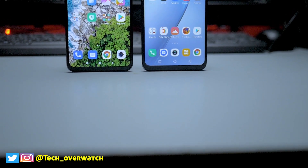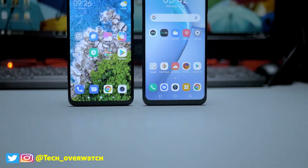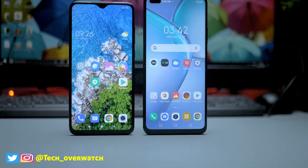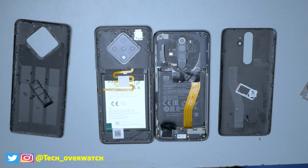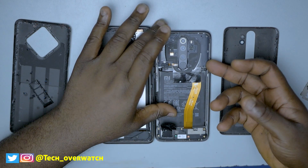Today we are going to take a look at the Redmi Note 8 Pro vs the Infinix Zero 8. This is not going to be your regular comparison because we are going to compare the devices from the outside and then go inside, open them up and check them out from the inside.